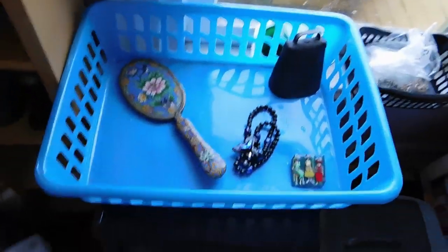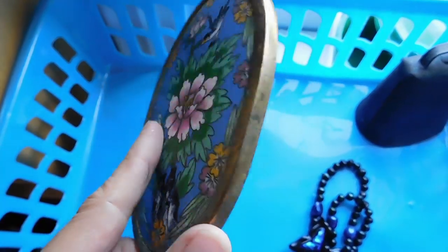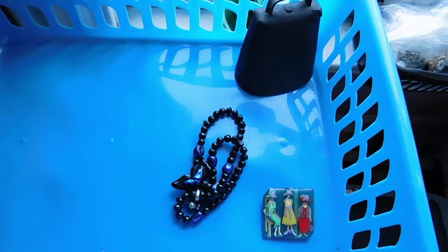Good morning, it is Saturday morning. I just got back from going out to breakfast, grocery shopping, and a few garage sales, which I will show you the loot later. I'm going to show you what I listed yesterday. First up is this Chinese cloisonné mirror — it is an antique. It has some damage to the silvering on the mirror, but it's still usable, and it does have a little chip in the enamel, but otherwise the enamel is in really good shape and it's just so pretty. I listed that for $95.